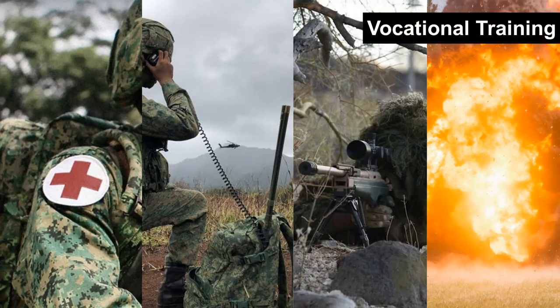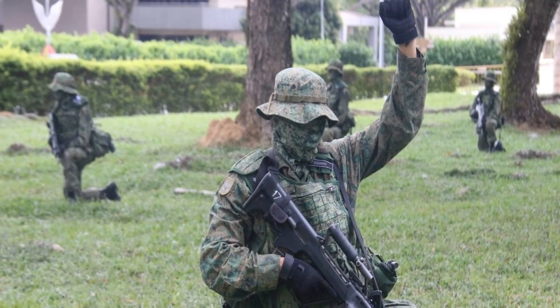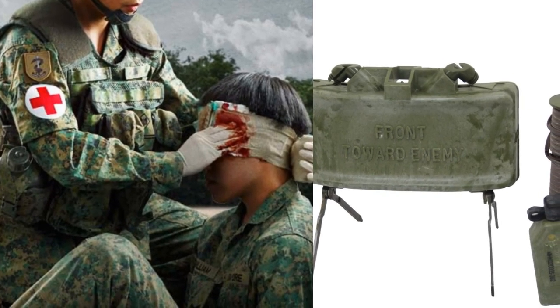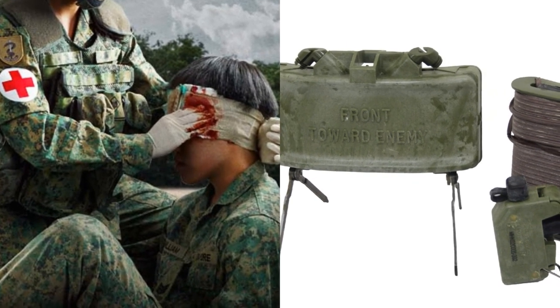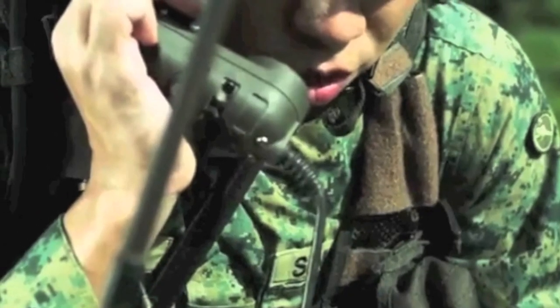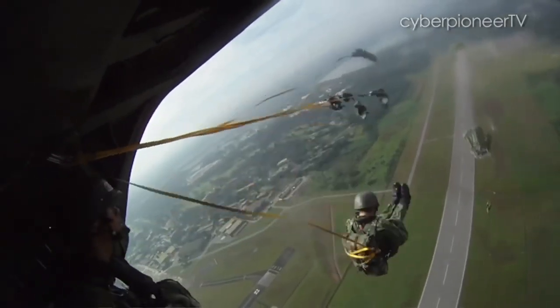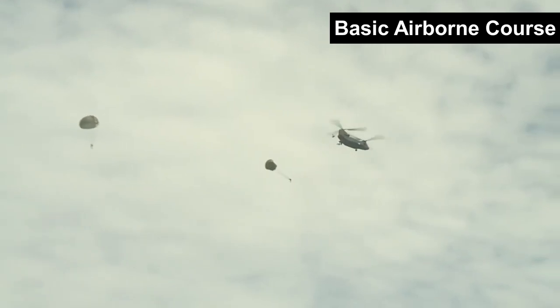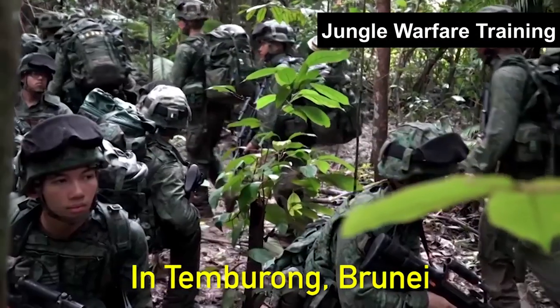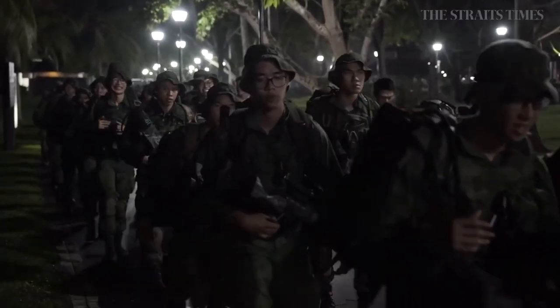Their BMT is largely similar to the BMT conducted at BMTC in Pulau Tekong. Thereafter, trainees proceed to vocational training. Depending on their roles, trainees undergo different training at respective camps. Commando leaders attend a two-month commando small unit leaders course, while weapon specialists learn to handle a variety of weapons, both at Paseres Camp. Medics and demolition experts attend the combat medic course and demolition specialist course respectively at Nisun Camp. Signalers attend the combat signal course at Stagman Camp. All trainees also have to pass the basic airborne course before proceeding to commando company training at Hendon Camp and jungle warfare training in Brunei.